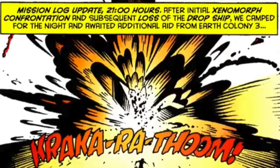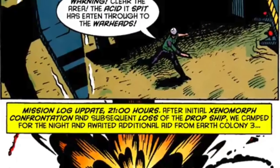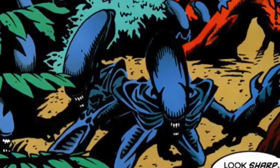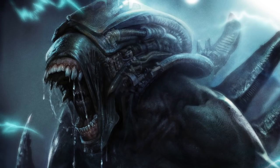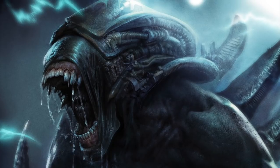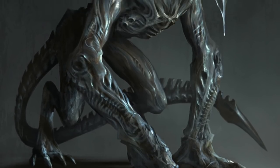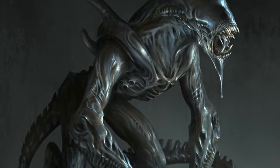The acid doesn't appear to be any less corrosive either, as shown when it begins burning through the hull and warheads of the marines' dropship. The Gorilla Alien's brief appearance leaves it open for speculation on whether this variant forms a working hive, with a queen in command and Praetorians by her side. However, considering we have seen almost all Xenomorph variants function like this, it would be highly likely.